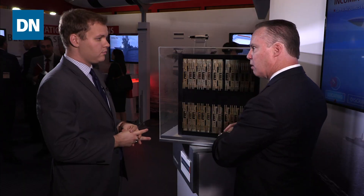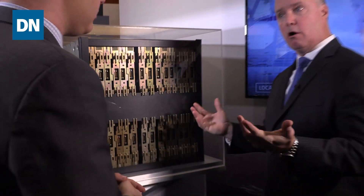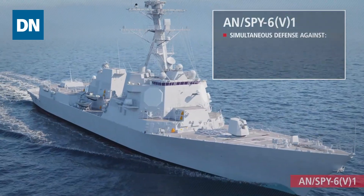These modules comprise any variant of our SPY-6 radar. For instance, the Flight 3 DDG configuration, which is our largest configuration designated the V-1 — each array face is made up of 37 of these radar modular assemblies. That fits within the space, weight, power, and cooling available on the ship, and gives an extended range and capability of the radar that's necessary to support that ship's missions.